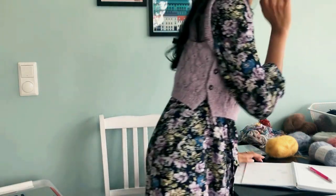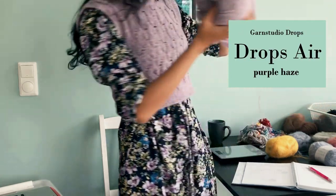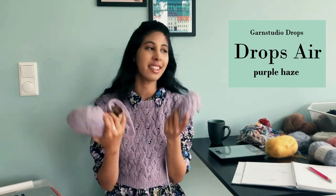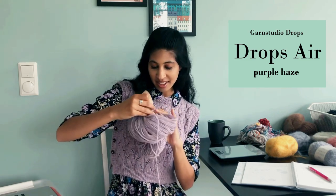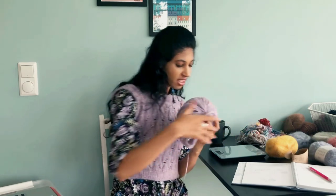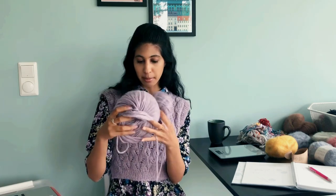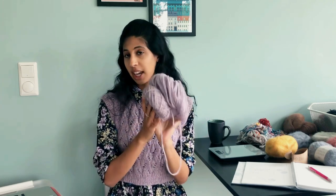This brings us into the first bit of leftover yarn, which is Drops Air in the color Purple Haze — what I used to knit the sample for the Slaya vest. I had four or five skeins of this gifted by a friend and ended up using less than four. So now I've got quite a bit of Drops Air in Purple Haze left over. I want to figure out exactly how much and put that into my scrap yarn inventory.